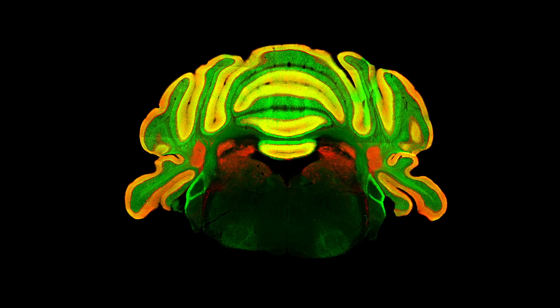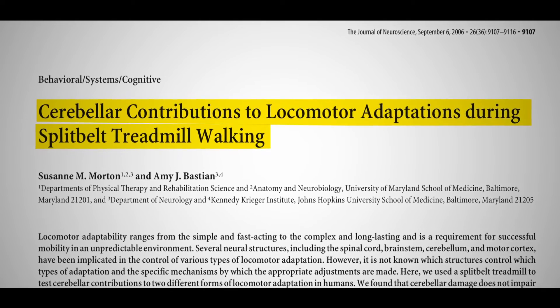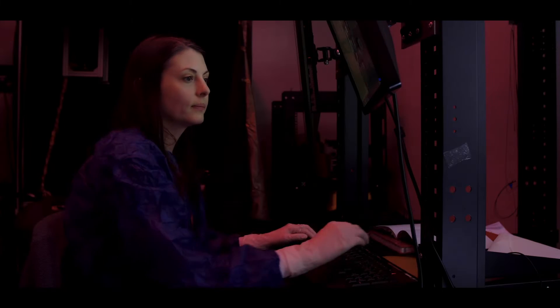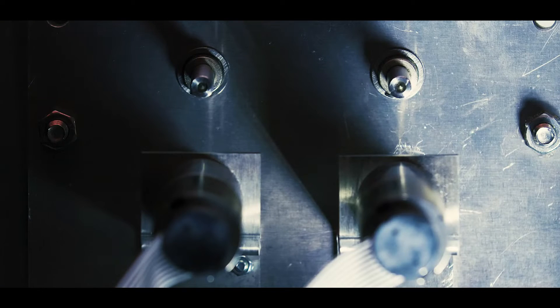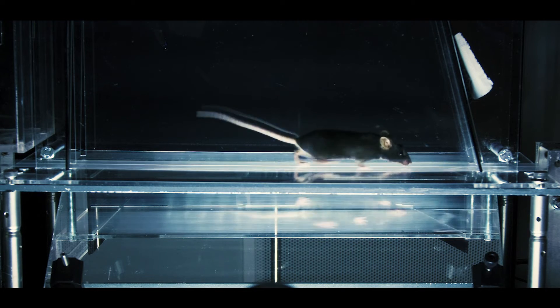We know that the cerebellum is important for learning to correct for gait asymmetries on this split-belt treadmill, and my PhD student Dana Dharma Ray built a split-belt treadmill for mice so that we could start to understand the neural circuit mechanisms underlying this behavior. What we found is that mice learn to adjust their locomotor patterns in a way that is remarkably similar to what's previously been described in humans.